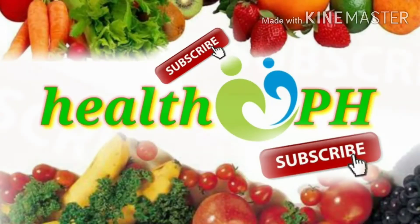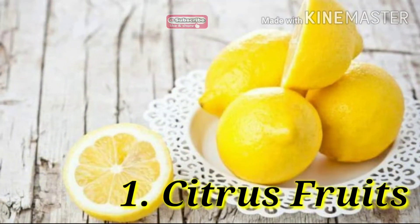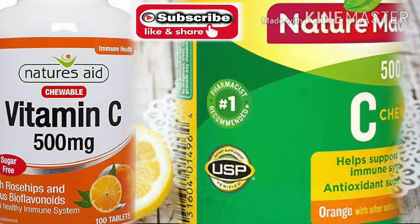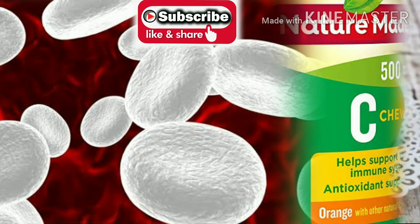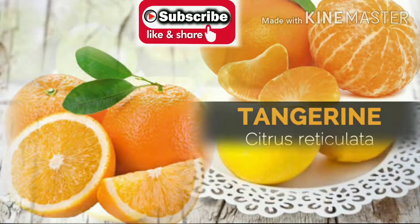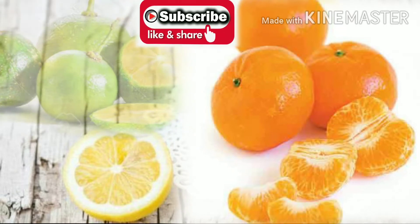Welcome to Health PH, your channel for wonderful tips about health. Here are natural immune system boosters. Number 1: citrus fruits. Most people turn to vitamin C after they've caught a cold, because it helps build up your immune system. Vitamin C is thought to increase the production of white blood cells, which are key to fighting infections. Popular citrus fruits include grapefruit, oranges, tangerines, lemons, limes, and clementines.